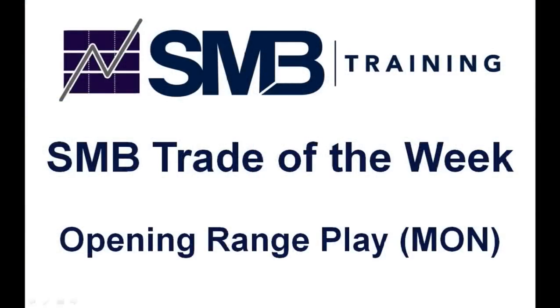In this SMB Trade of the Week, we share an opening range play that we made in Monsanto, symbol MON. This trade worked out very well. On my latest StockTwits TV show, SMB University, I was asked about trading right on the open.